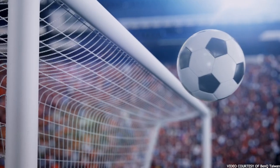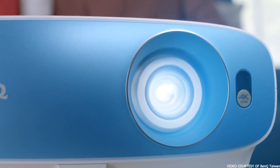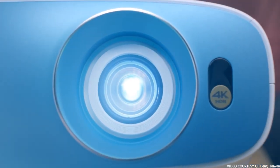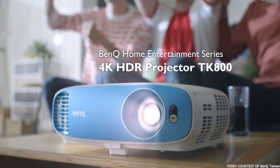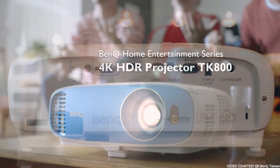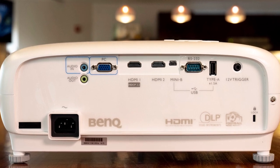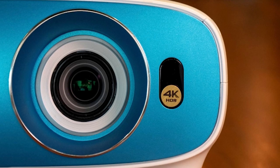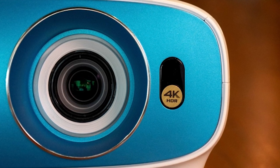Of course, as you can tell by this projector's award, the TK800 can play 3D content from both Blu-ray players and video game consoles. This is an active 3D system, so you'll need compatible active 3D glasses in order for everything to work properly. Be aware that you can only watch 3D content in 1080p resolution. All in all, the 3D looks and performs really well, giving you an extra immersive experience.